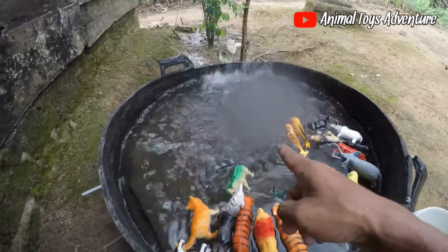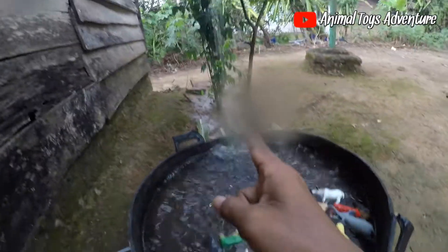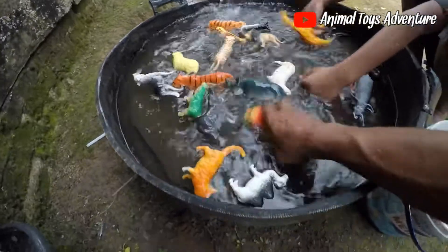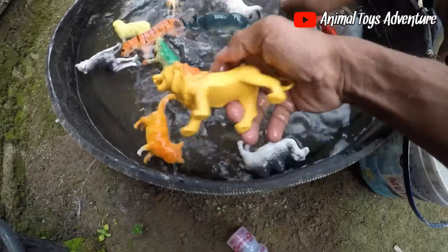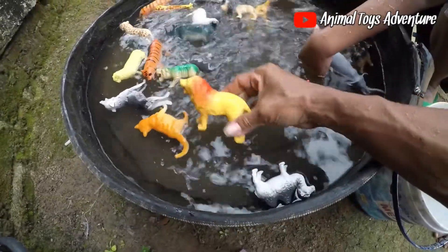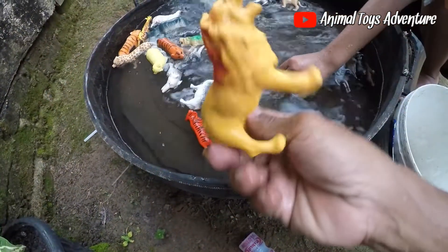Wow, very amazing guys! Okay, this rain — the water is rain. Okay, wow, this is the animal guys. We want to clean it, okay guys, the animal. Wow, very amazing guys!